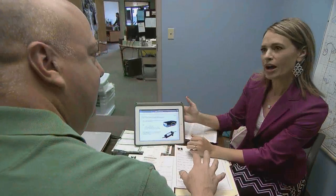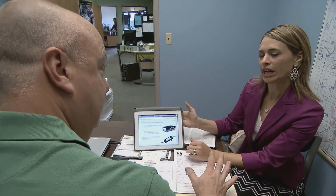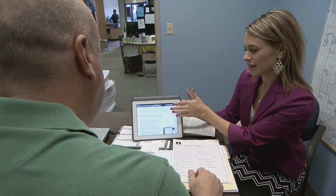One day, Runyon was talking with his Sprint representative. He mentioned how he wished he had a better idea of where his drivers were throughout the day. She told him about Sprint's Connected Fleet solutions.